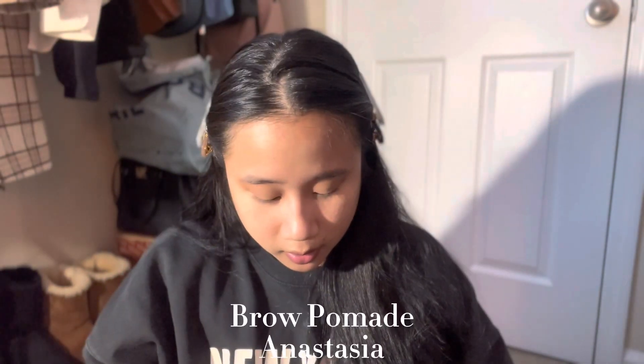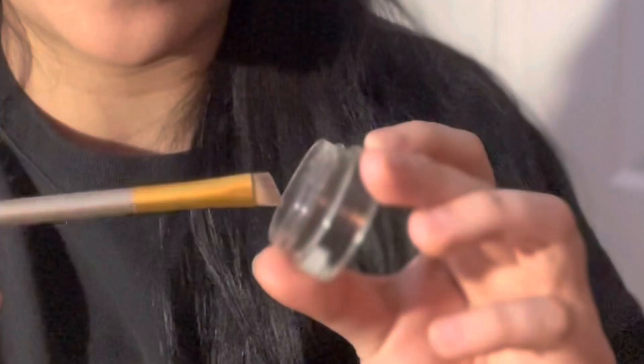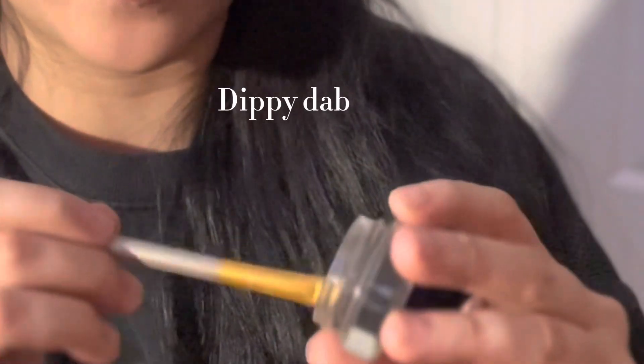Onto the eyebrows — I feel like this is going to be such a long video. I'm going to be using the Anastasia Brow Dipbrow Pomade. I'll get a nice little angle brush and just dibby dab.